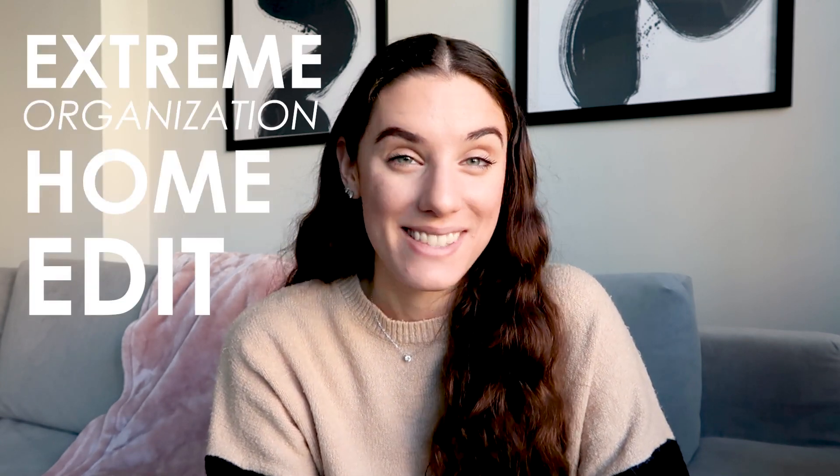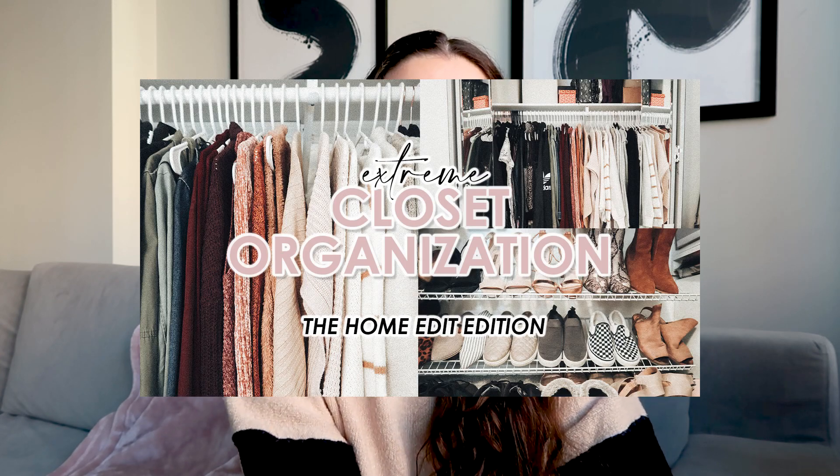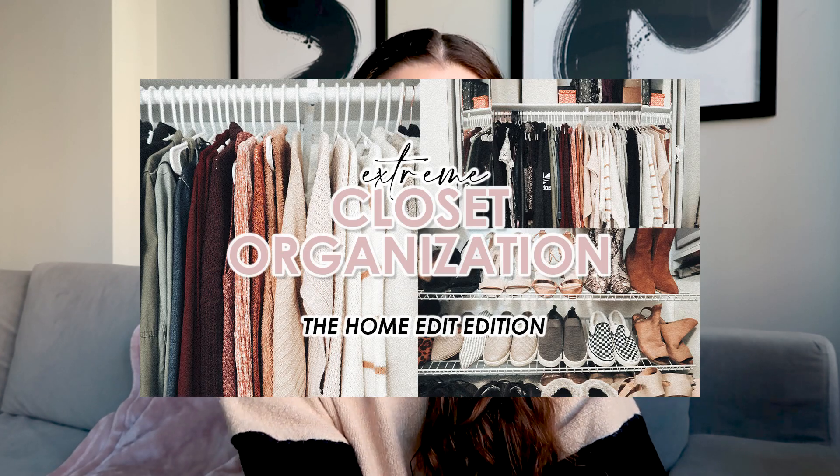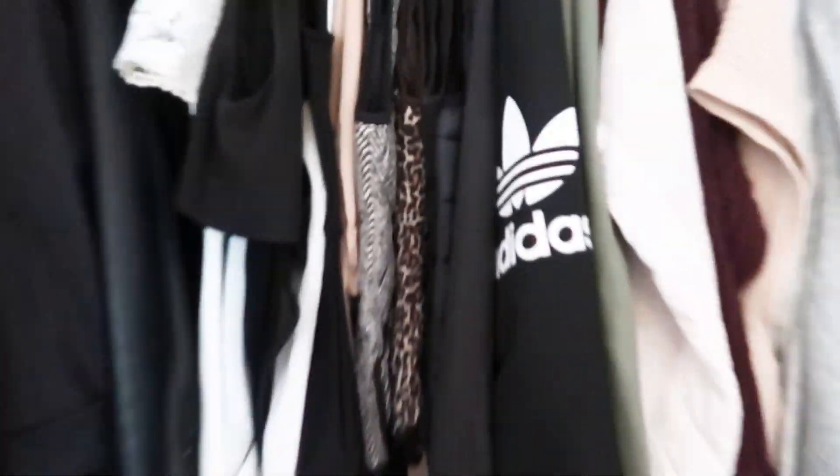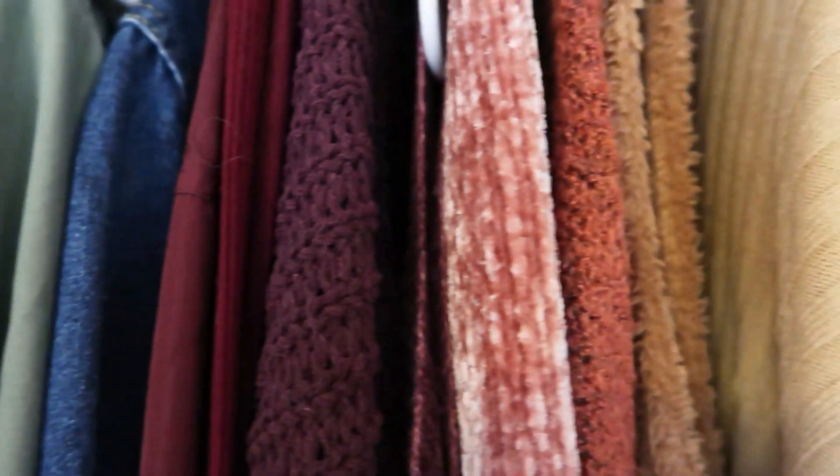What is up you guys and welcome back to my channel. Today I'm going to be sharing with you part three of my extreme organization home edit series. I'm really excited to share this one with you. I posted something similar a few months back and you loved it and it was really successful. It was actually my closet at home before I moved from New Jersey to Arlington.